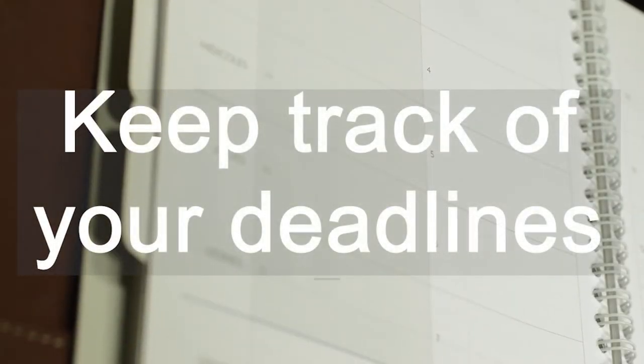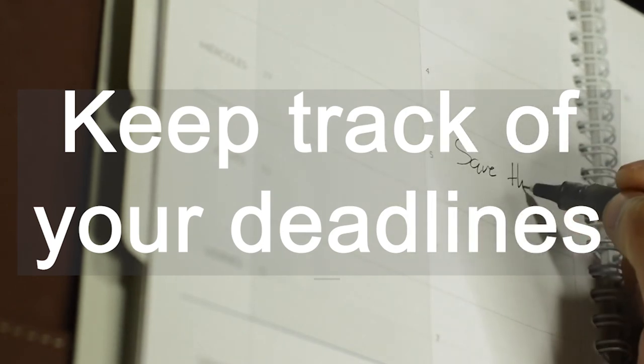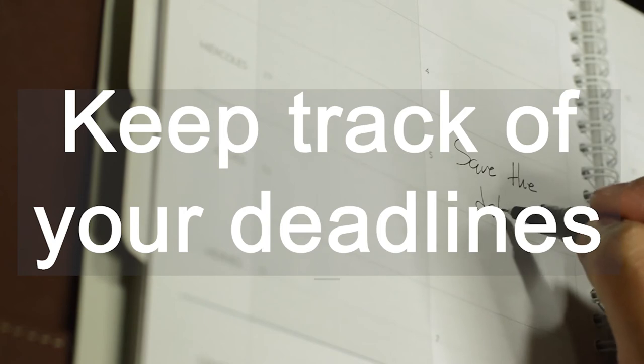In the end, you'll have to do the assignment, so just get on with it and do it — you know you'll feel much better when you've finished it. Make sure you know when your deadlines are and plan your work accordingly. You can use a calendar, a diary, or even a wall planner to help you with this, either stuck to your wall or on your phone.